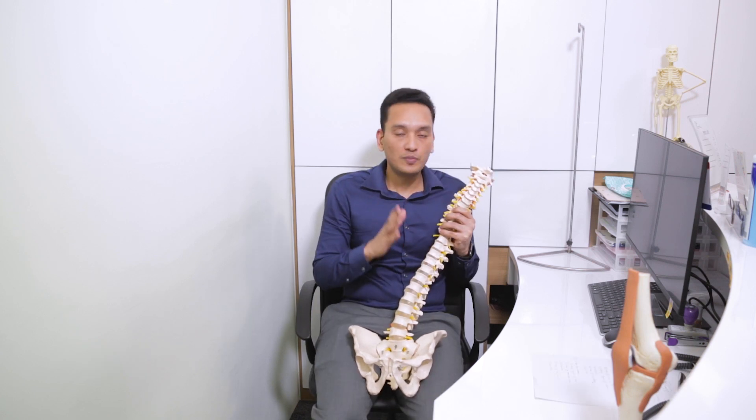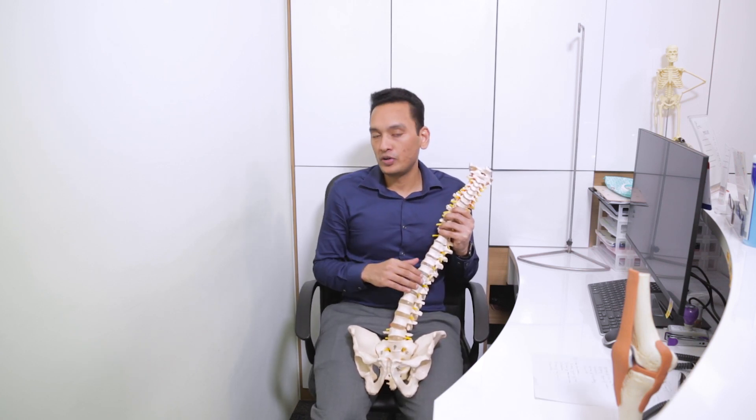So if you have cervical spondylosis, I will show you the link in the description below. If you like and share this video, subscribe to my channel. See you in the next video!